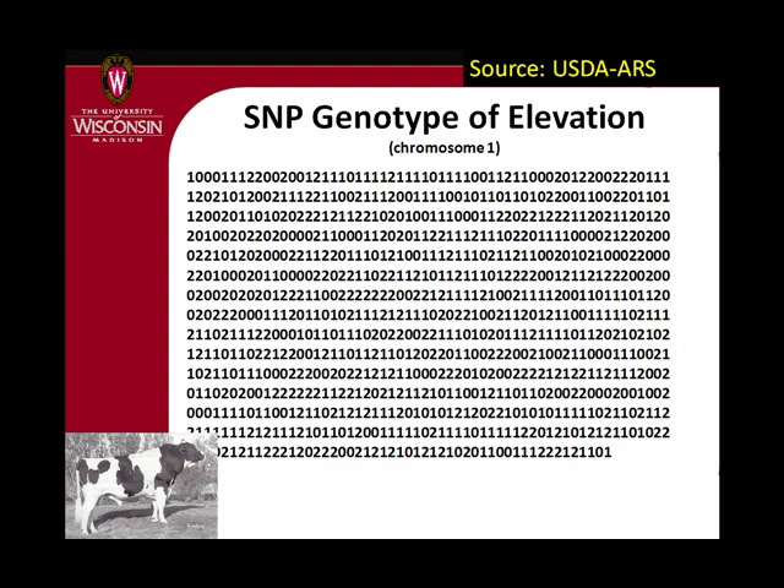The data looks like this when it gets to someone like me or to USDA for doing genetic evaluations. You have a bunch of zeros, ones, and twos — it simply means zero, one, or two copies of whatever form of the marker you're looking at. So if you're looking for an A, an animal has either zero, one, or two copies. This is Elevation's first chromosome — you can see he's heterozygous at the first SNP, homozygous at the second, and so on.